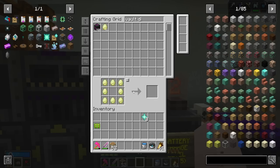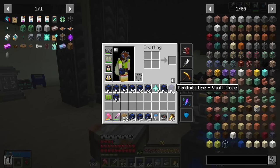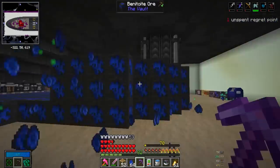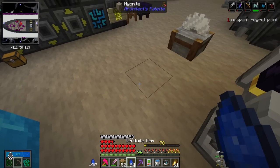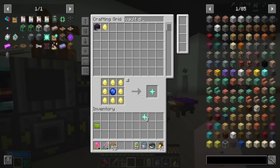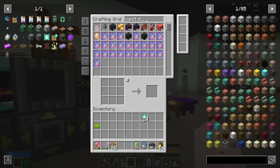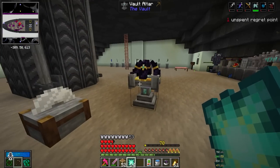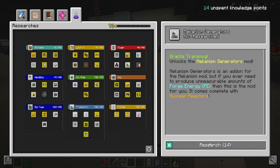We placed some benitoite ore and got 1487 benitoite - not bad. But I'm really worried about vault diamonds. We need to make six more cores - we have enough with only 13 left to spare. I wonder if vault diamonds are going to become our limiting component instead of knowledge essence. Anyway, we have enough for 14 knowledge stars just barely by the skin of our teeth. Let's consume and unlock Mekanism generators - it comes complete with nuclear reactors!